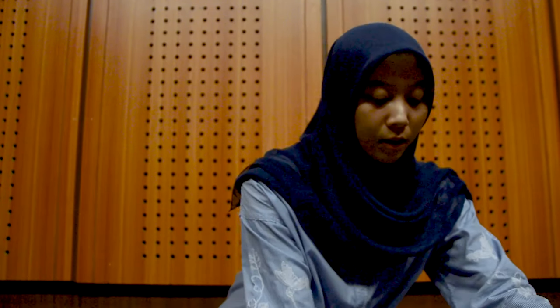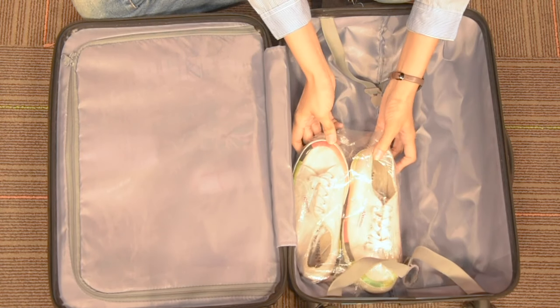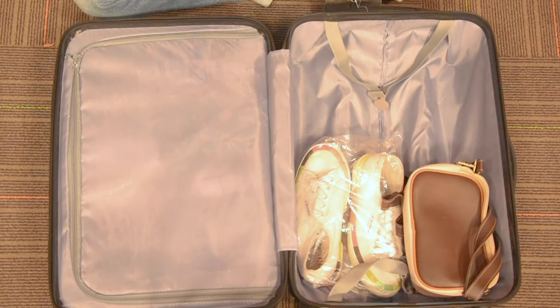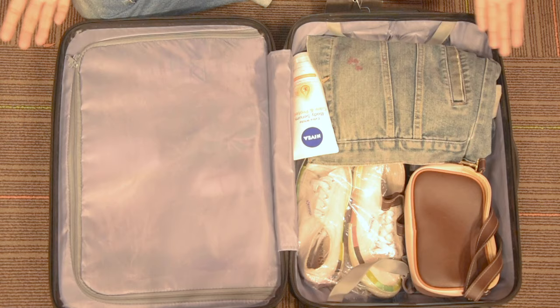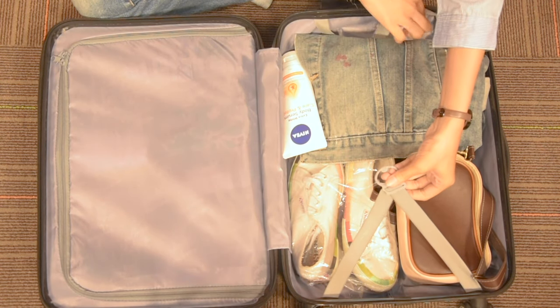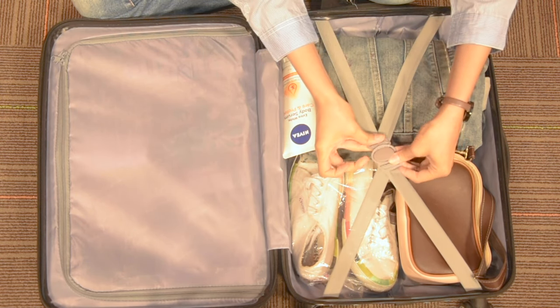Kemudian di sisi yang satunya bisa diisi dengan berbagai peralatan kalian, seperti sepatu, jaket, tas, dan yang lain-lain. Nah, ini sepatunya ditaruh di sini, kemudian ada tas, jaket, dan jangan lupa membawa sunscreen atau sunblock. Jangan lupa juga topi.